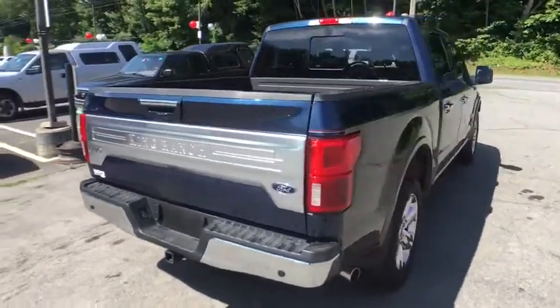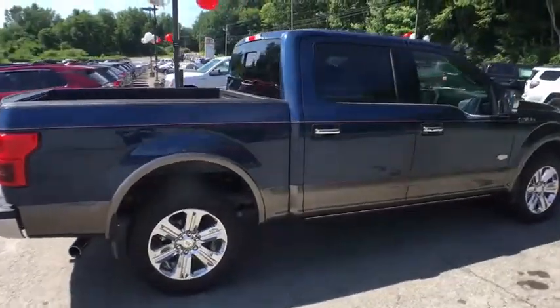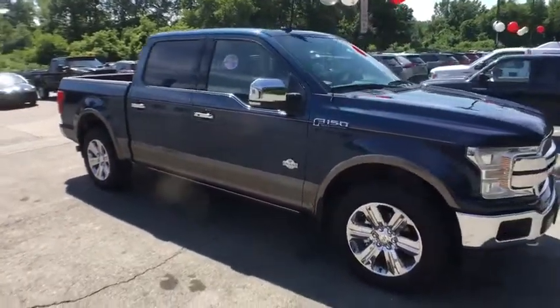Power passenger seat, navigation system, traction control, dual airbags, one owner, power steering, four-wheel disc brakes, universal garage door opener, fog lights, electronic stability control.